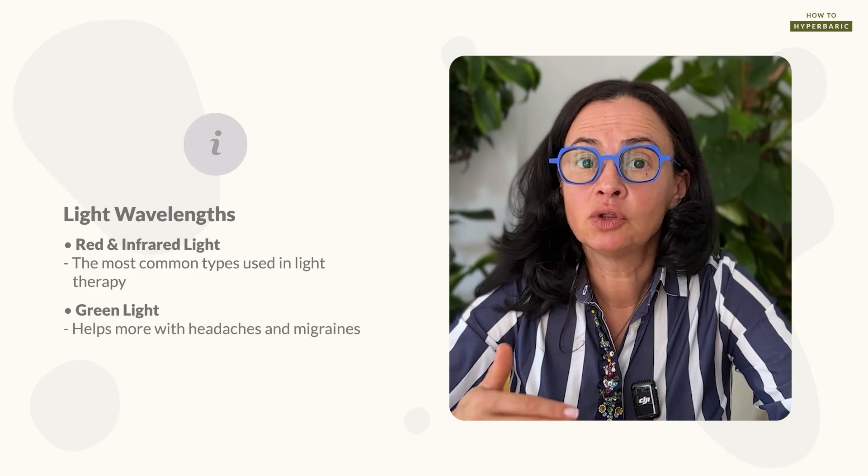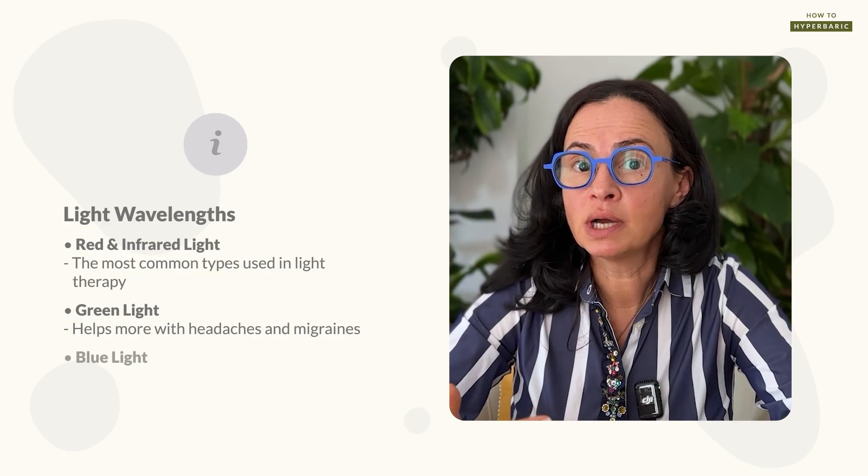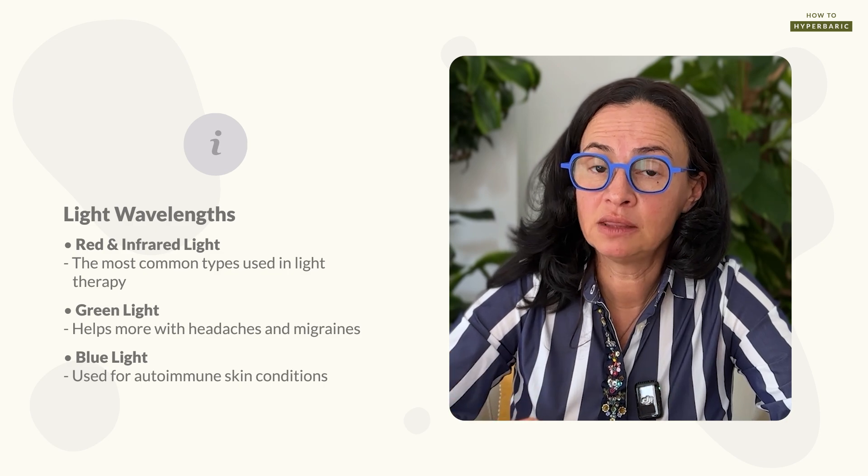There are specific wavelengths of light that can be used. Red and infrared are the most common and you will see a lot of research done at those specific wavelengths. Green light, for example, is a lot more effective for headaches and migraines than red light. Blue light is used a lot in psoriasis and skin autoimmune conditions, while red light might aggravate those. So choosing the right wavelengths is part of the light therapy protocol. In this video I will focus on red and infrared light since those are used most and people usually have questions about them.